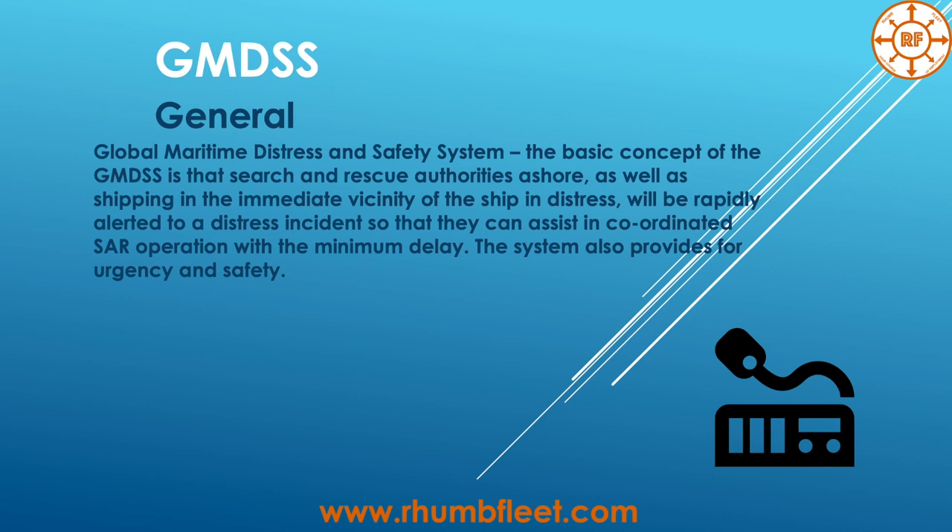This video is about GMDSS. GMDSS is a Global Maritime Distress and Safety System. The basic concept of GMDSS is that search and rescue authorities, as well as shipping in the immediate vicinity of a distress incident, will be rapidly alerted so that they can assist in coordinated SAR operations.